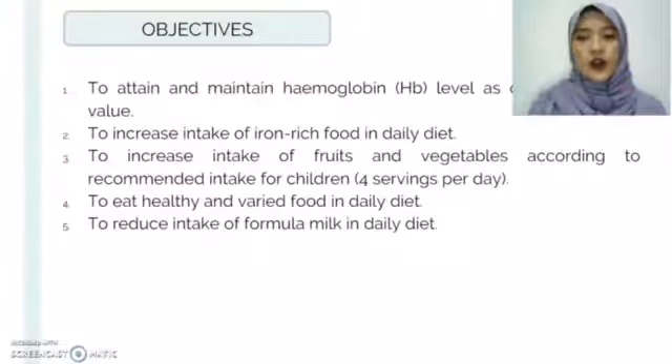For objectives: objective one is to attain and maintain hemoglobin level as close to normal value. The second is to increase intake of iron-rich foods in daily diet. The third is to increase intake of fruits and vegetables according to the recommended intake for children, which is four servings per day. The fourth is to eat healthy and varied food in daily diet. And lastly, to reduce intake of formula milk in daily diet.